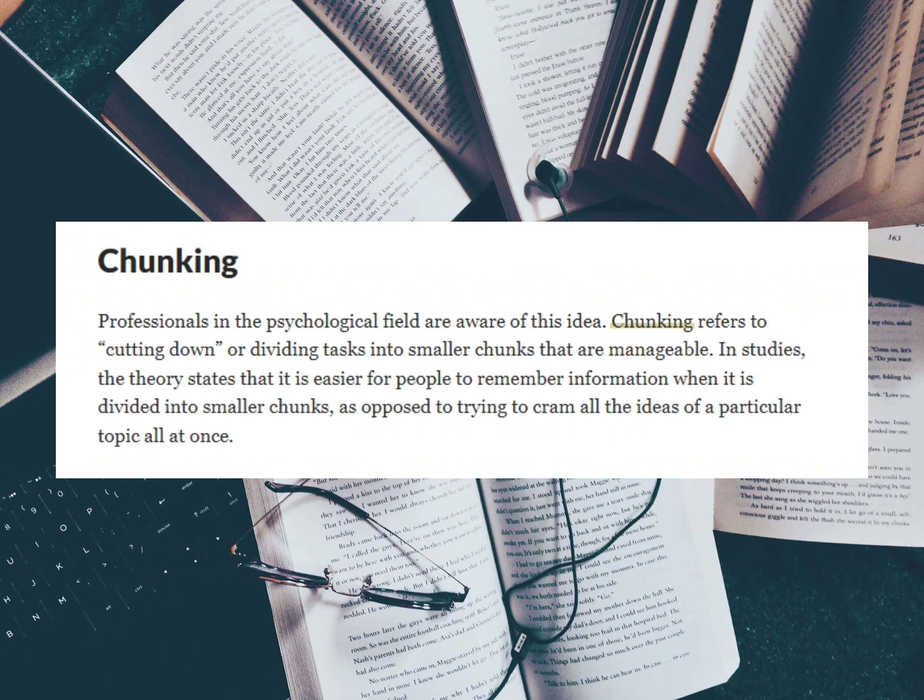These strategies are not only tried and tested but also backed by research and science. The first hack we want to look at is chunking. Professionals in the psychological field are aware of this idea. Chunking refers to cutting down or dividing tasks into smaller chunks that are manageable. In studies, the theory states that it's easier for people to remember information when it's divided into smaller chunks.